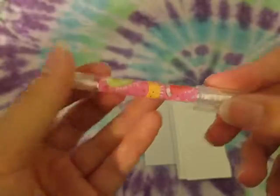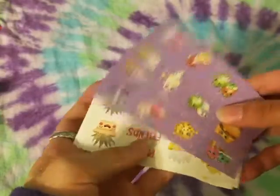She also gave me this little pen, and also these sheets of stickers. Thank you for all those extras!